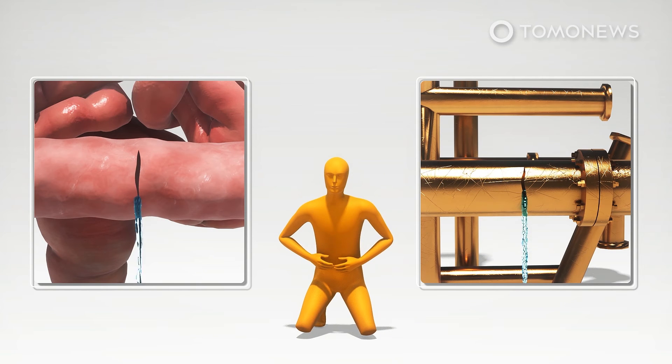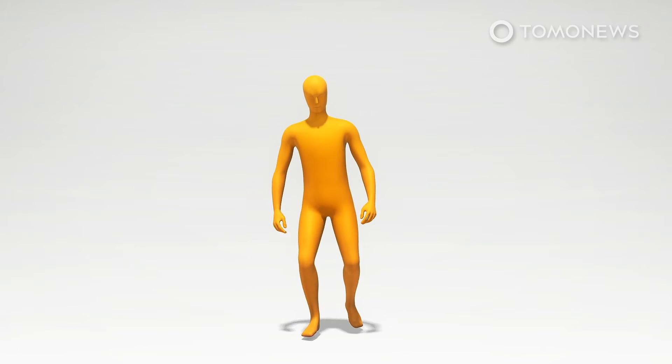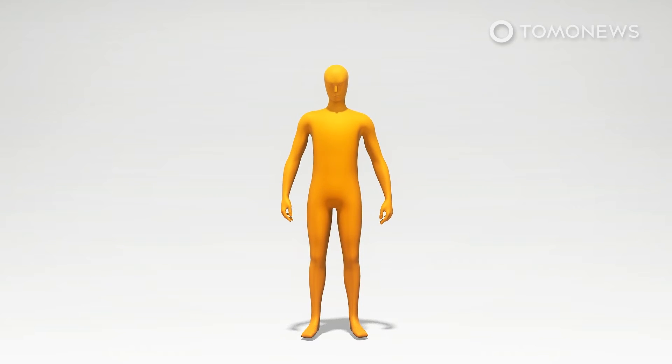To develop an alternative that avoids the problems caused by sutures and sealants, researchers from MIT's Department of Mechanical Engineering took inspiration from duct tape, according to MIT News. The result? Gastrointestinal tape.